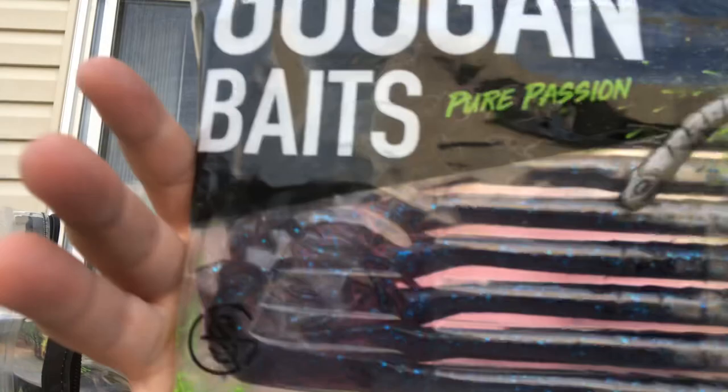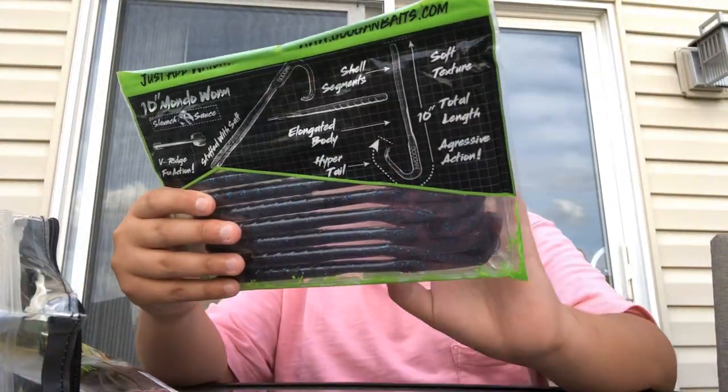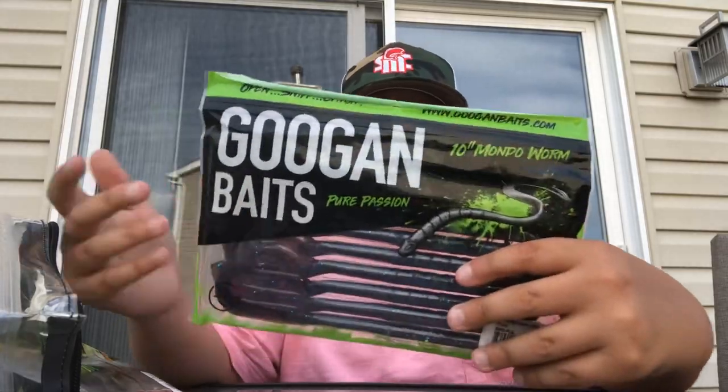Next up we have some Hugan Mondo Worms — these are 10-inch mondo worms, they're like a plum color and they're just really nice. I've actually caught a couple fish on them, which is really nice, so just some nice little baits to have.